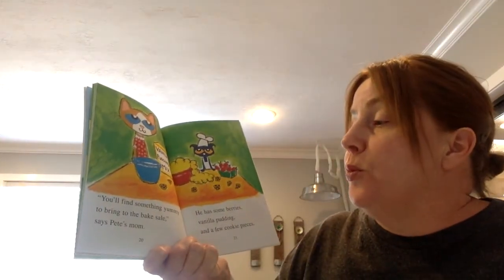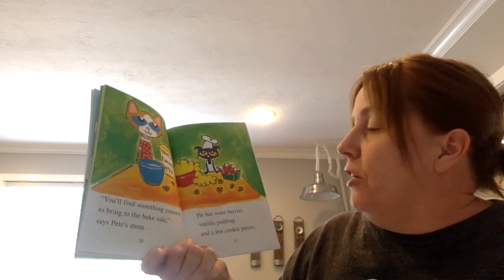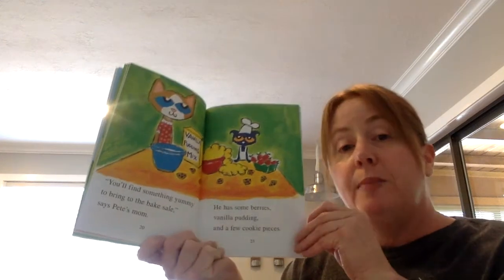You'll find something yummy to bring to the bake sale, said Pete's mom. He has some berries, vanilla pudding, and a few cookie pieces.